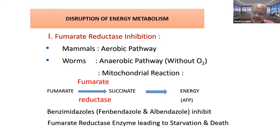Certain anthelmintics, particularly from the benzimidazole group such as fenbendazole and albendazole, inhibit the enzyme fumarate reductase. When fumarate reductase is inhibited, fumarate cannot be converted into succinate and energy cannot be produced. This is how energy disruption is caused by anthelmintics like albendazole and fenbendazole, stopping energy synthesis.